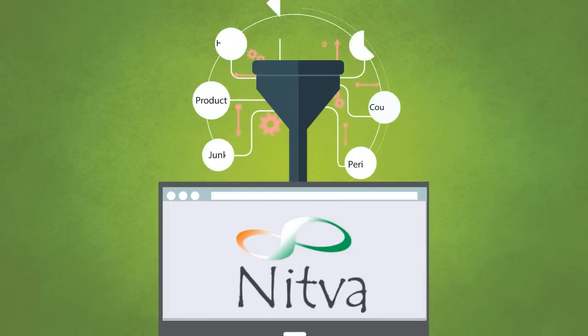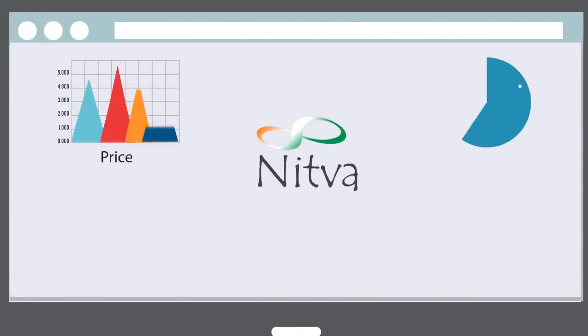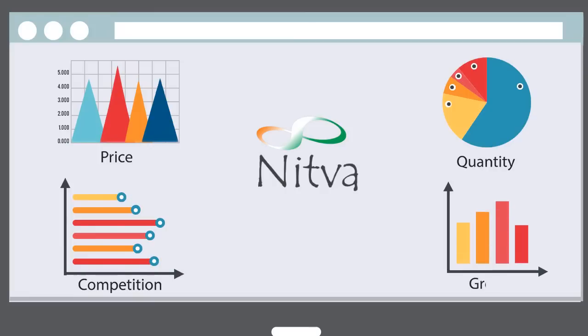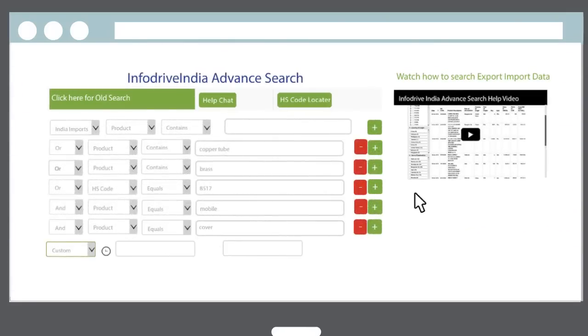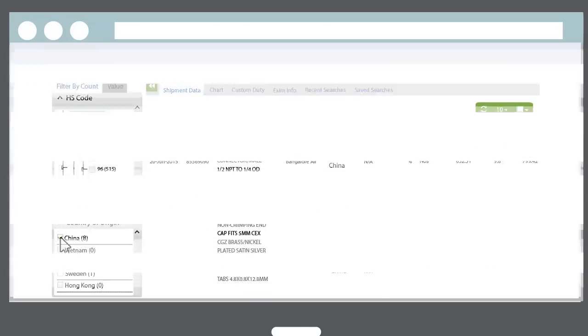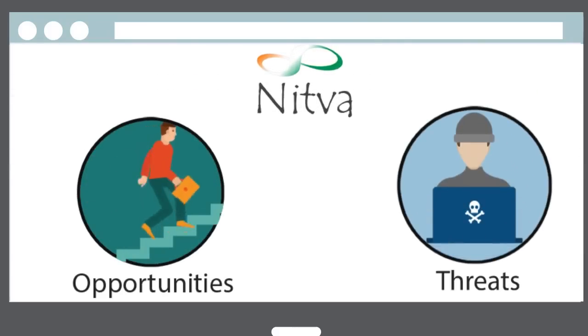NITWA instantly filters the raw data and then represents it in meaningful graphical charts, specifically designed for export and import businesses, in order to enable you to take correct and timely decisions. The combination of NITWA's powerful multi-combination search and associative search capabilities allows you to spot hitherto hidden opportunities and threats with a single click.